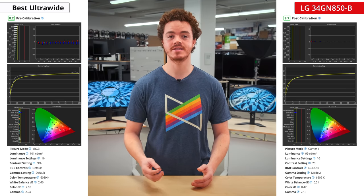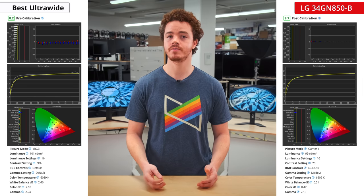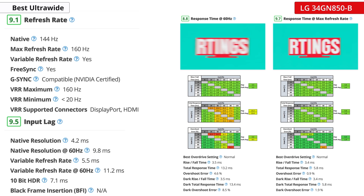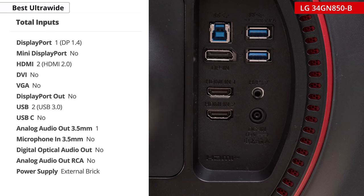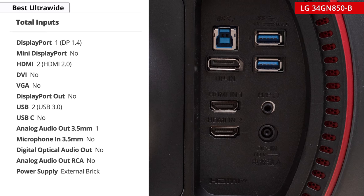Out of the box, it has impressive color accuracy in the sRGB mode and a wide gamut for those who prefer the more saturated look. On top of its good office use, this monitor is also great for gaming. It can overclock up to 160Hz, and it has a very fast response time throughout the entire refresh rate range. It also supports VRR and has low input lag. For ports, it has one DisplayPort, two HDMIs, an audio out, and a USB hub, but no USB-C unfortunately.